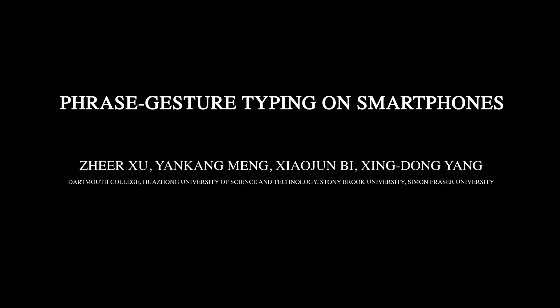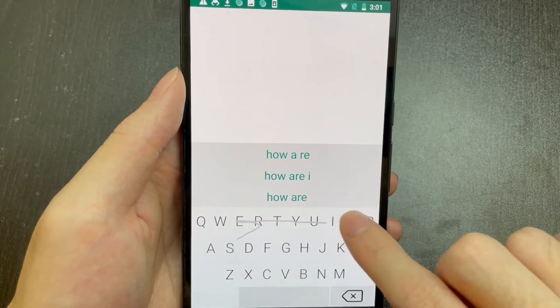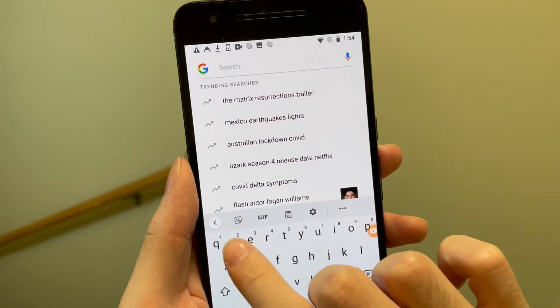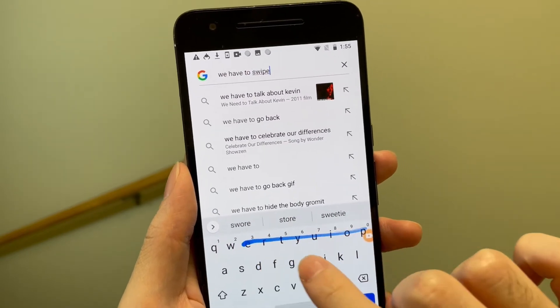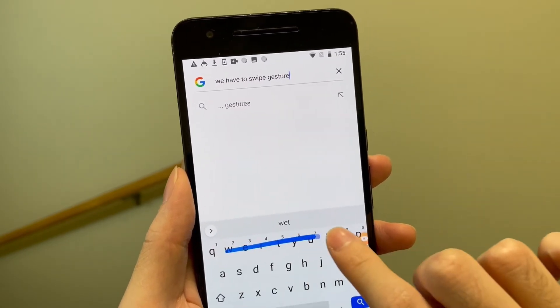We present PhraseSwipe, a phrase gesture typing technique for smartphones. PhraseSwipe allows users to input short phrases via a single and continuous gesture. Current gesture typing keyboards require users to lift their finger up after each word. PhraseSwipe can provide a natural alternative to avoid disengaging the touch screen frequently.